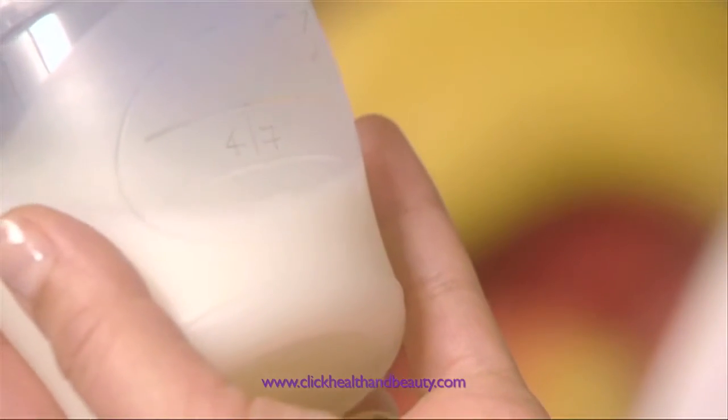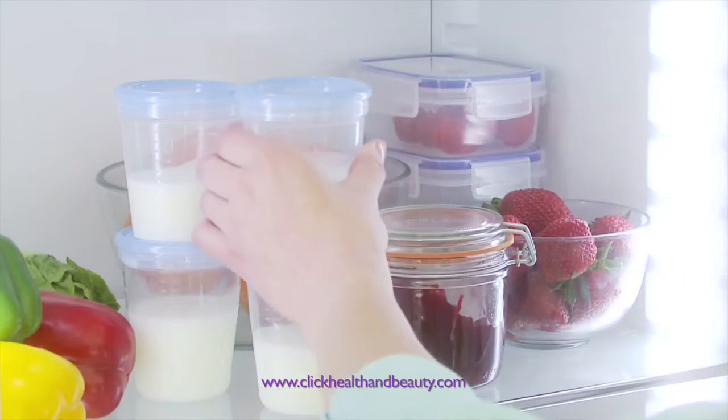Breast milk can be stored at room temperature for up to an hour and can be kept in the fridge, not in the door, for up to 48 hours or in the freezer for three months.